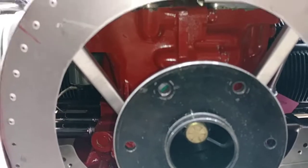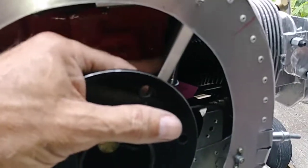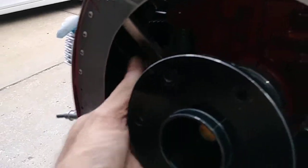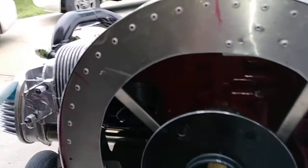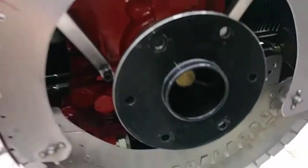It was really a pain to get the cowl off. I made some braces here to help support this nose bowl. Still gotta figure out what I'm gonna do in this area.